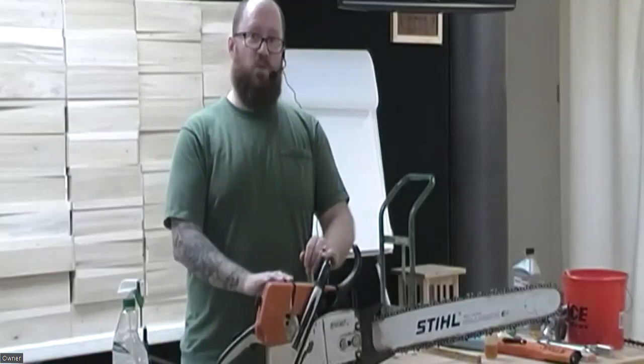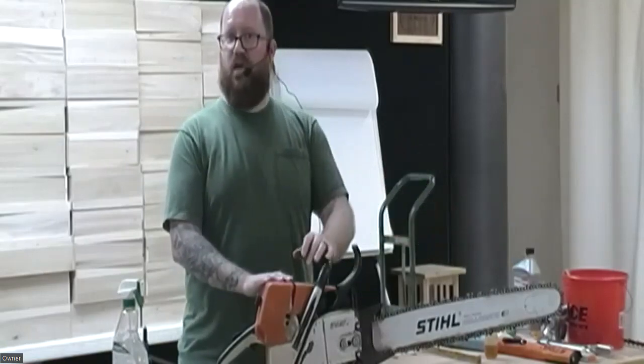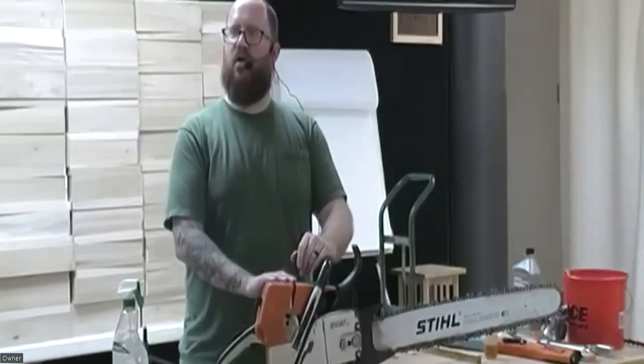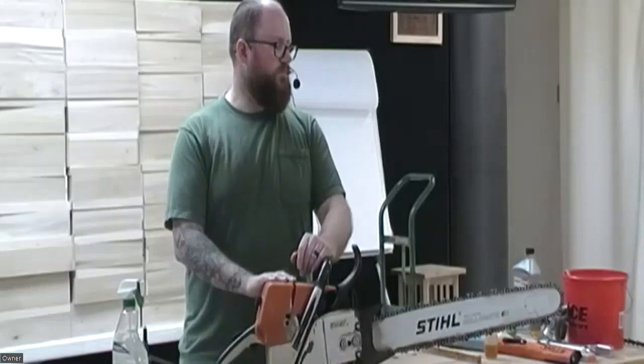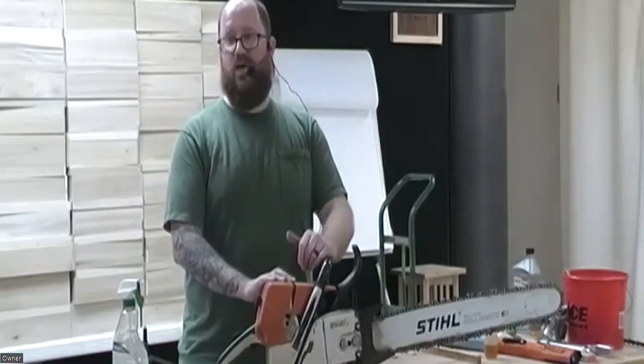Surprisingly, most Ace hardwares can get you Stihl parts, chains, and everything pretty inexpensively if they have that in the shop. There are lots of places where you can buy a saw or get one serviced if you haven't had it serviced in a while.